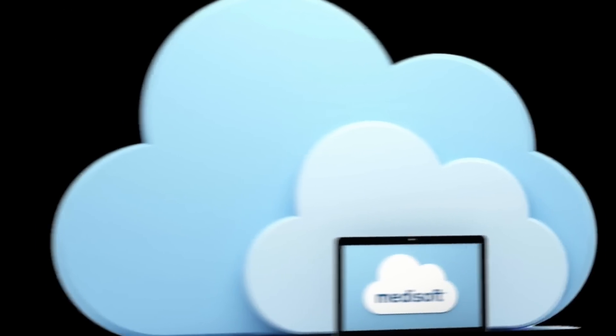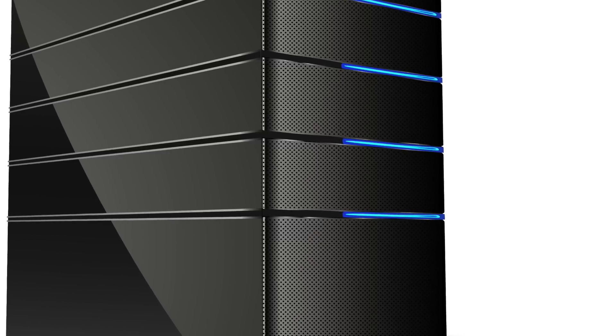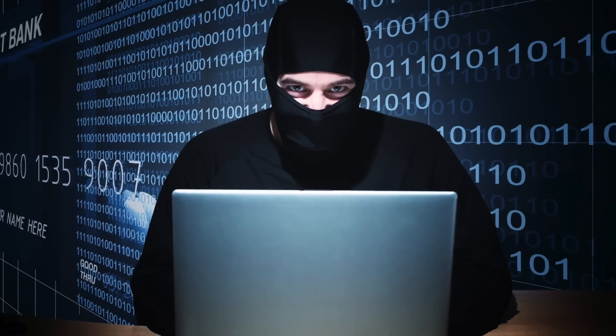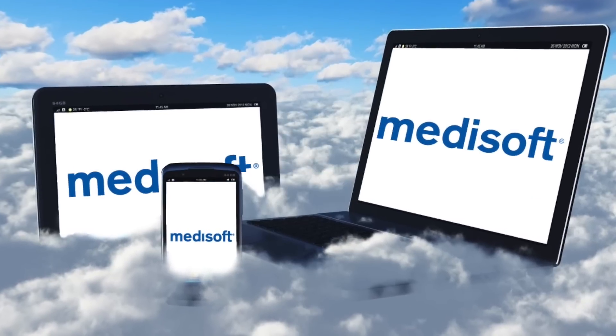MicroWise is proud to introduce the latest MetaSoft cloud, based on the same features of the server version that are familiar to you. Now it is possible to cut expenses related to maintaining your local server, backup, and security hassle. Enjoy MetaSoft on any platform with just an internet connection.